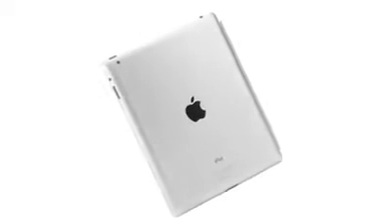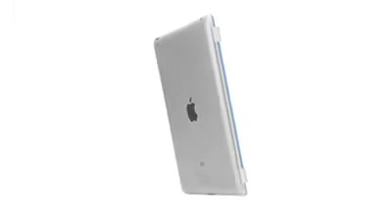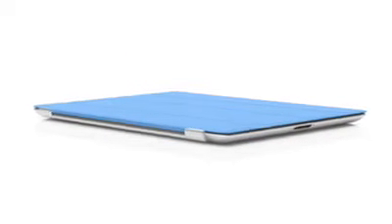While the back of the product is made of durable aluminium, we wanted to figure out a way to protect the display without compromising the iPad's size and weight. So rather than developing a separate case, we created a cover at the same time that we were actually designing the iPad. The two are made to work together.